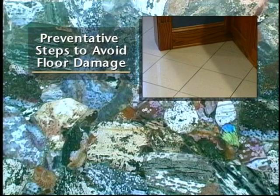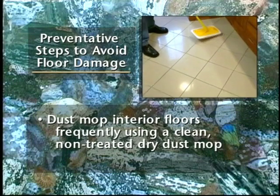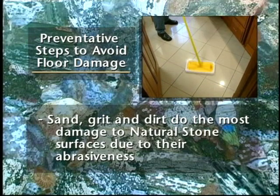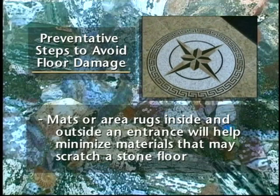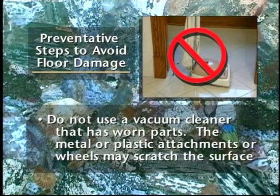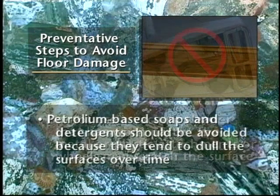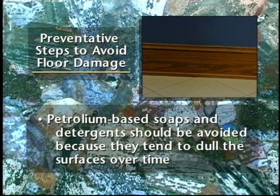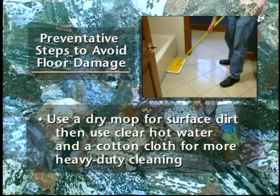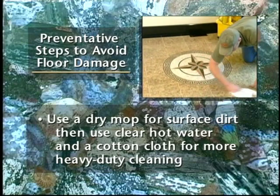There are preventative steps you can take with natural stone floors to prevent damage. Dust mop interior floors frequently using a clean, non-treated, dry dust mop. Sand, grit, and dirt do the most damage to natural stone surfaces due to their abrasiveness. Mats or area rugs inside and outside an entrance will help minimize materials that may scratch a stone floor. Do not use a vacuum cleaner that has worn parts — the metal or plastic attachments or wheels may scratch the surface. Petroleum-based soaps and detergents should be avoided on stone floors because they tend to dull the surfaces over time. The best suggestion for both marble and granite floors is to use a dry mop for surface dirt, then use clear hot water and a cotton cloth for more heavy-duty cleaning.